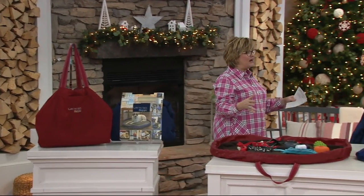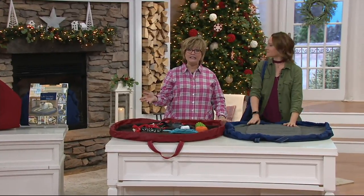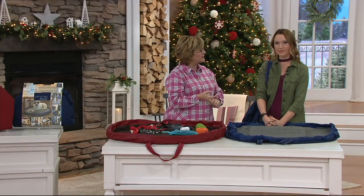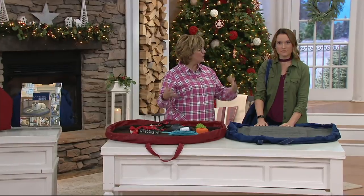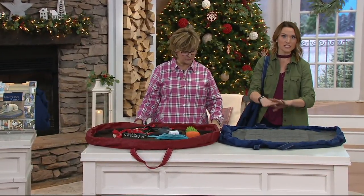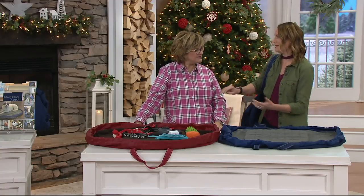So the Lay and Go — we've only ever seen this in the smaller version that's for all of your cosmetics and jewelry and stuff like that, basically something you take in the bathroom or traveling in your suitcase. It's all about cleaning up in seconds, and this is the first time ever that we have the dog bed, and I'm so excited to have it here.